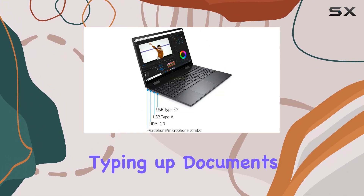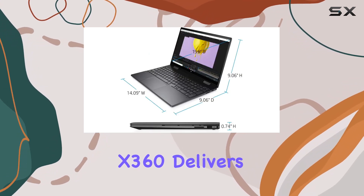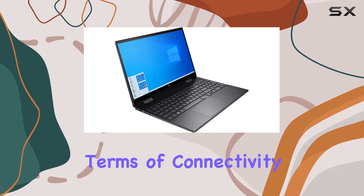Whether you're typing up documents, browsing the web, or streaming your favorite shows, the Envy X360 delivers a responsive and immersive experience.